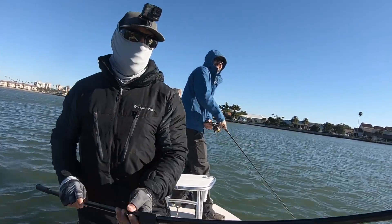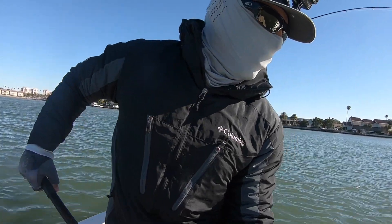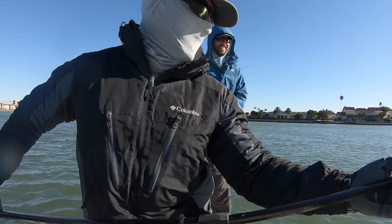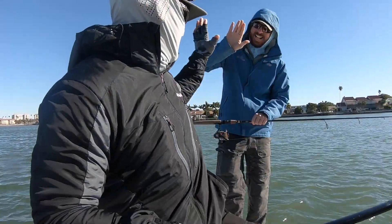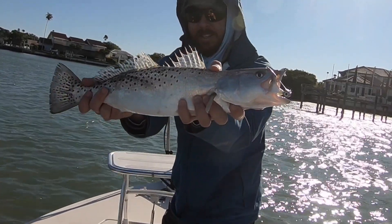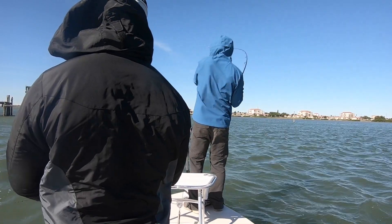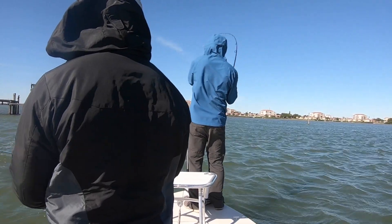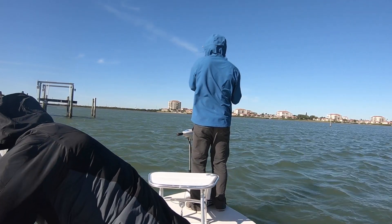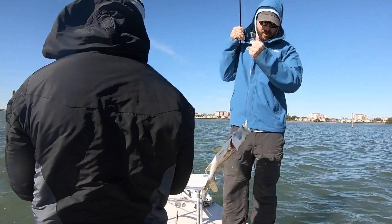Finally it hit — we immediately knew this was a legit trout, much bigger than the little 10-inch one we had. It was a solid 19.5-inch trout and now we had a really good shot. We had a good trout and a great snook — all we needed was a redfish. I was hoping this was a redfish by the way it hit, but then it came up to the surface and did a head shake and we saw it was another snook.